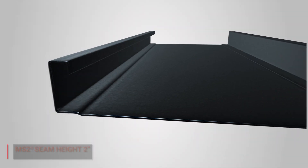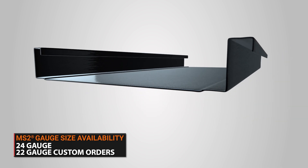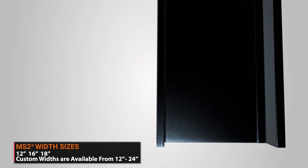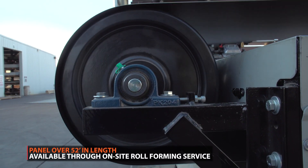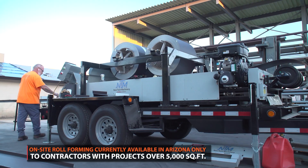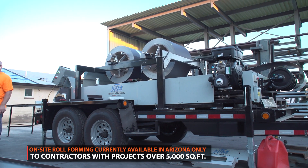Available options include a seam height of 2 inches. Mechanically seamed is available in 24 gauge thickness, or 22 gauge on custom orders. Standard panel widths are 12 inches, 16 inches, or 18 inches, but custom widths are available from 12 to 24 inches. Factory panel lengths are limited to 52 feet due to shipping restrictions. Panels over 52 feet are possible using on-site roll forming, now available in Arizona for contractors on projects over 5,000 square feet.